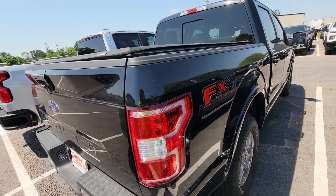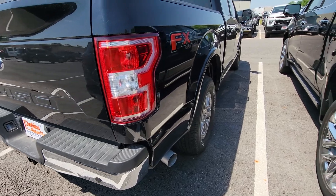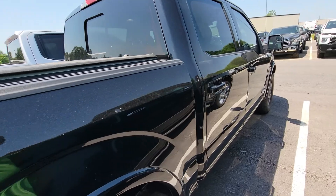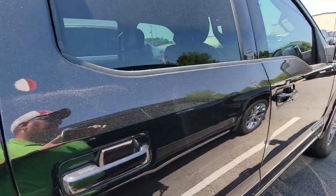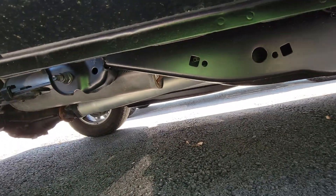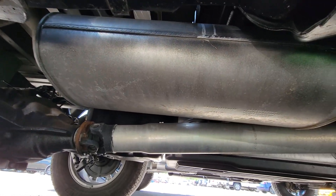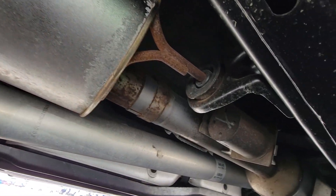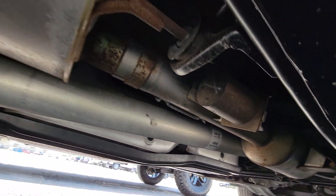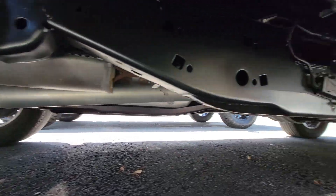Coming around to the passenger side — more or less the same, not noticing dents, dings, or scratches, anything really to report. I'm going to take an opportunity to get underneath it for you, just to show you up close what it looks like underneath. Very clean — really, really clean. I'm impressed with it. Of course, with the low mileage you wouldn't expect it to be rough or beat up underneath, but it's always nice when the truck backs up your expectation.